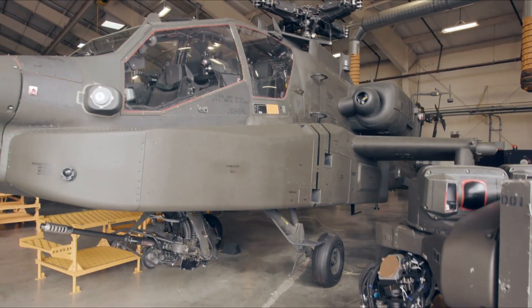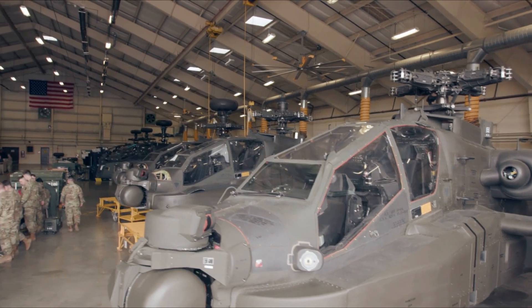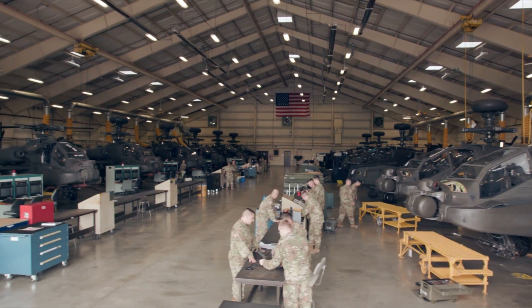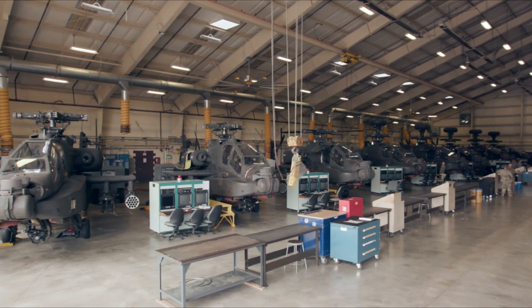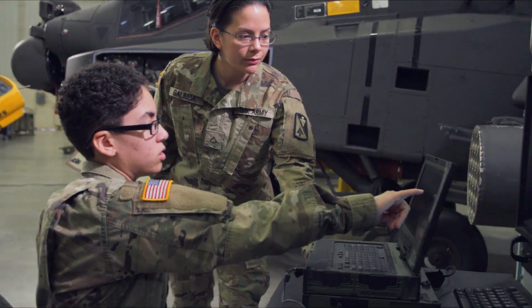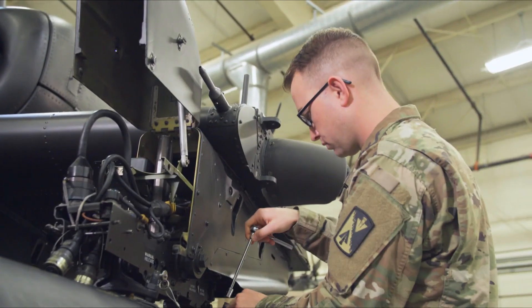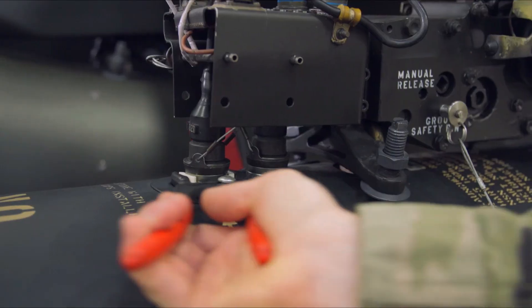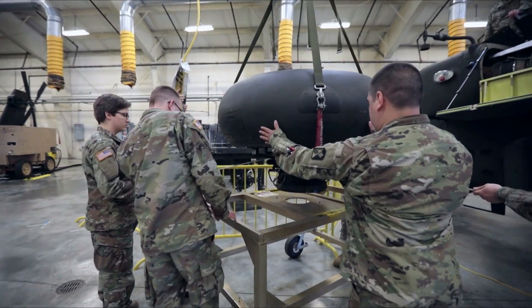The AH-64 Apache helicopter is one of the most iconic and sophisticated attack helicopters in the world, developed by the United States aviation company Boeing. These helicopters have played an important role in military operations in various conflicts around the world. Boeing began developing the AH-64 Apache helicopter in the mid-1970s, and the Apache was first introduced in 1986, soon becoming a key element in the U.S. Army's air power.